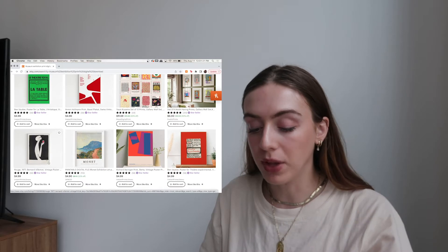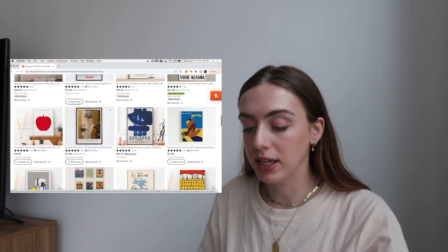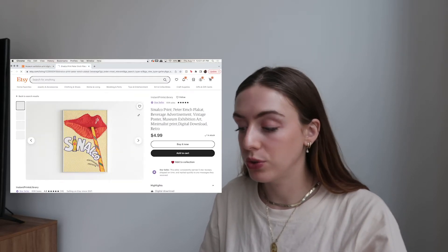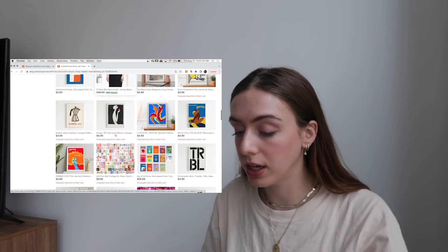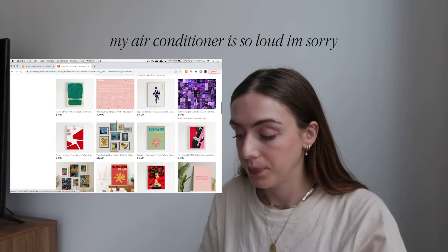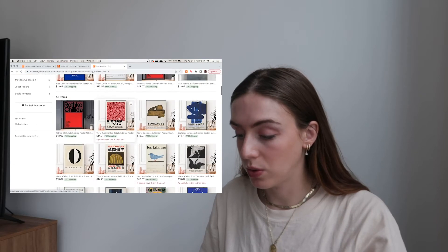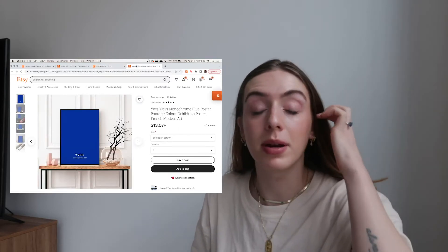I also really love Bernard Villemot — I think his pieces are really cool. As you can see, there are some really unique and interesting pieces that pop up. If I really like one of these I'll go to that Etsy shop and see what else they have, because these shops usually have a lot more than what you're initially looking at. You can browse through and see if you like anything else. Yves Klein is another one I really like — he uses this cobalt blue color all the time and I'm really into that color right now.